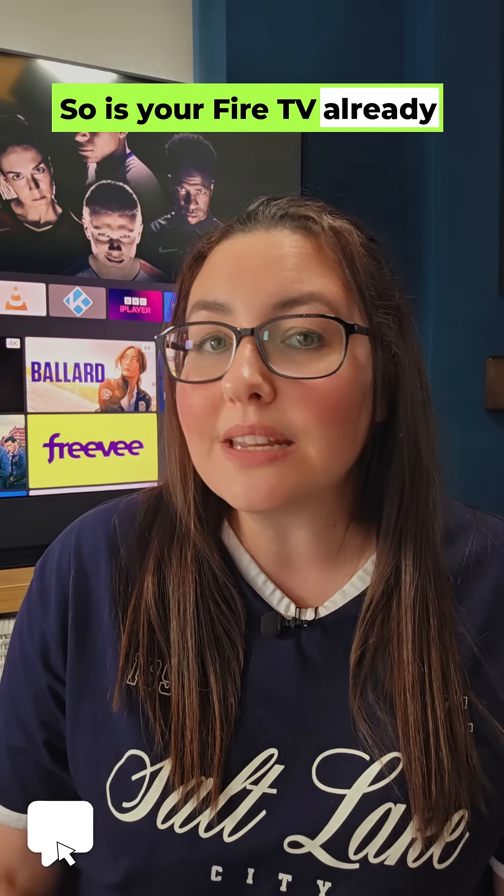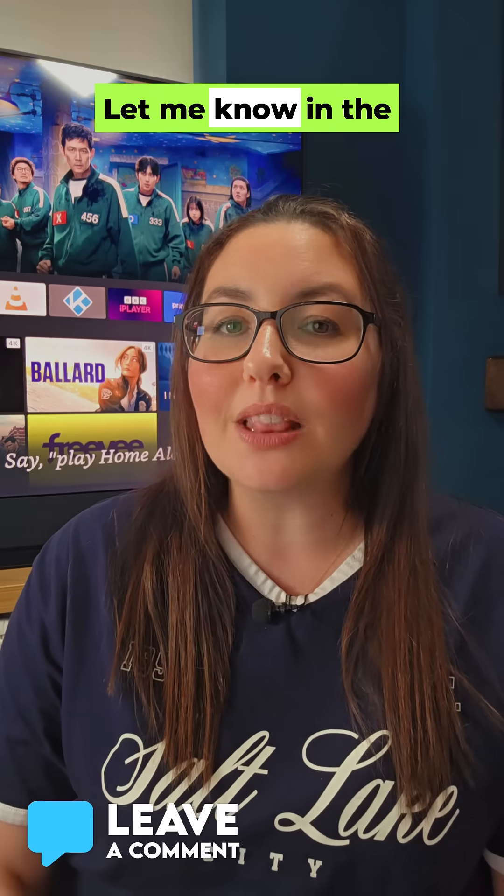So is your Fire TV already sporting this new layout? What do you think about it? Let me know in the comments.